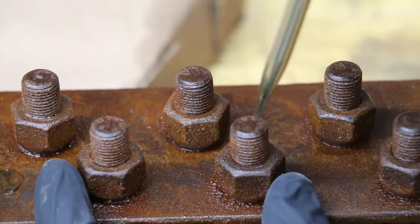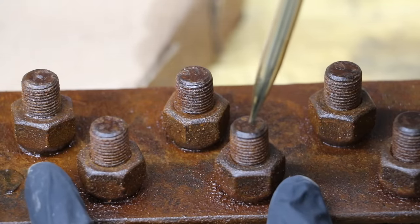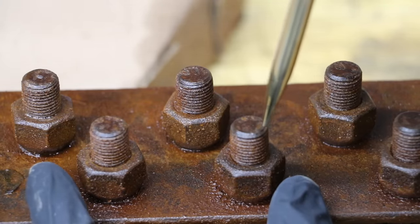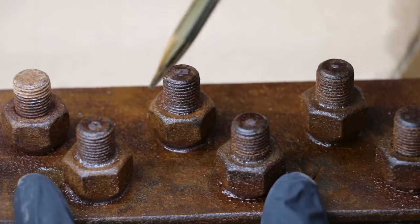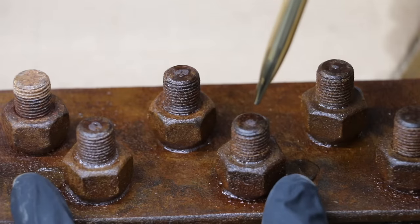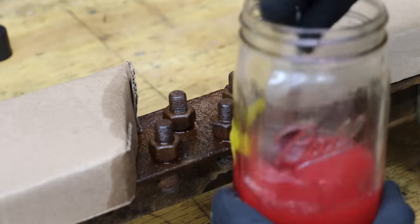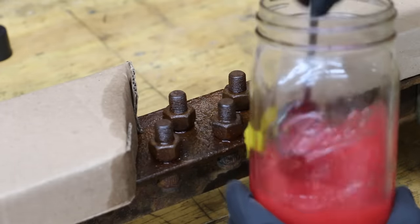Royal Purple Max Film shows more residue left on the threads and nut compared to PB Blaster. WD-40 is very clear — there's still a lot of it left; it just doesn't evaporate off as quickly as the others. I'm going to go ahead and apply a second dose of penetrant, and I mixed up another batch of the ATF acetone mix.